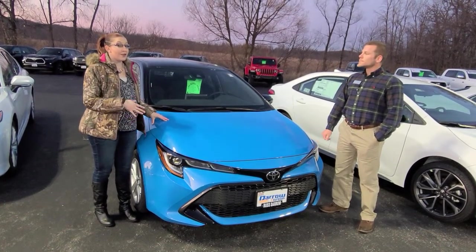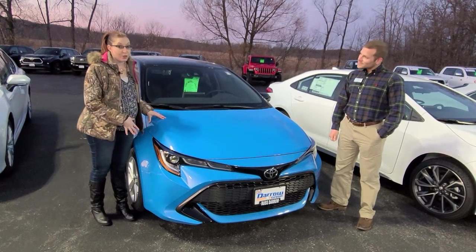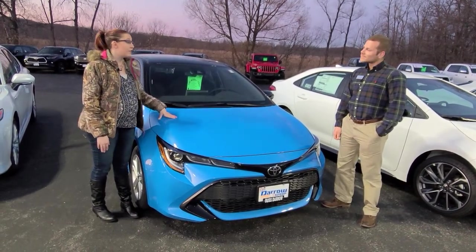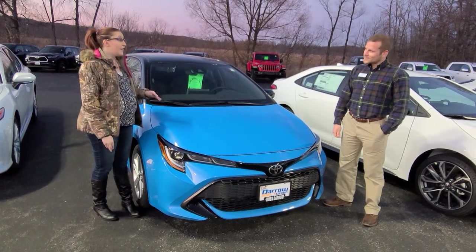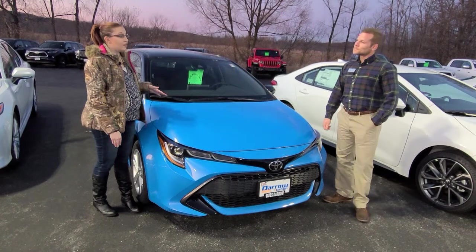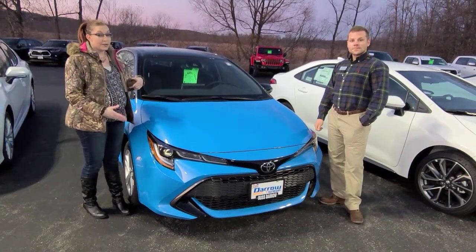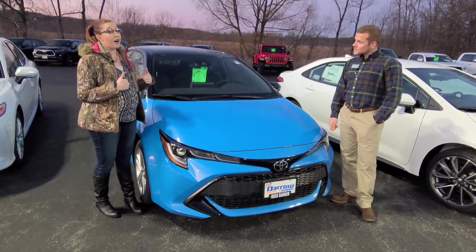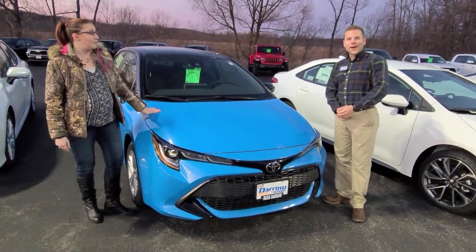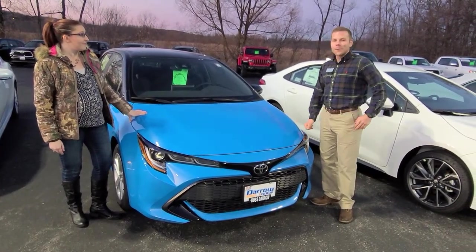The next one is the 2020 Toyota Corolla Hatchback. These are super fun, super sporty looking vehicles, great to drive, and these actually have a little bit over $2,000 in dealer discounts — not specific through Toyota, but we are offering some great discounts on these. You like this car? I do. Great color, great price. Come in and check it out.